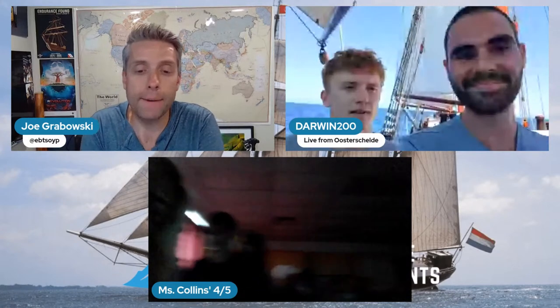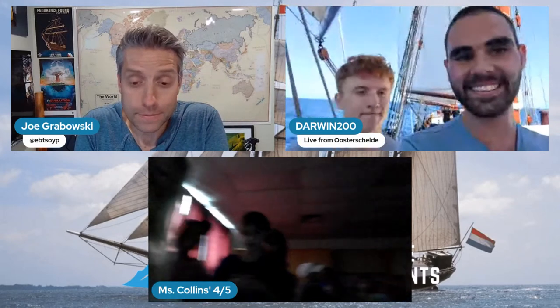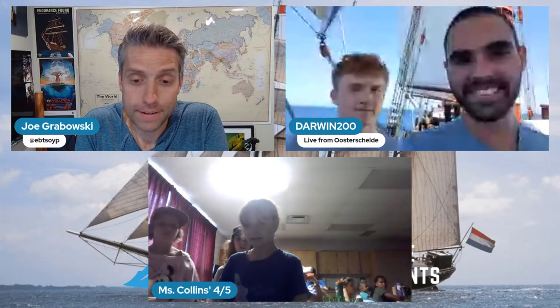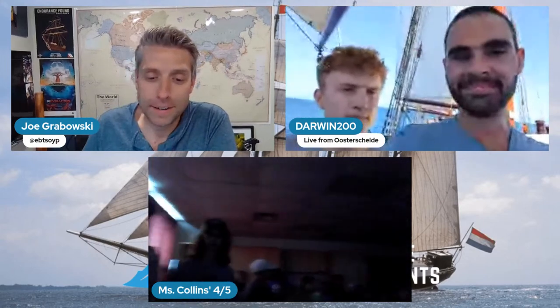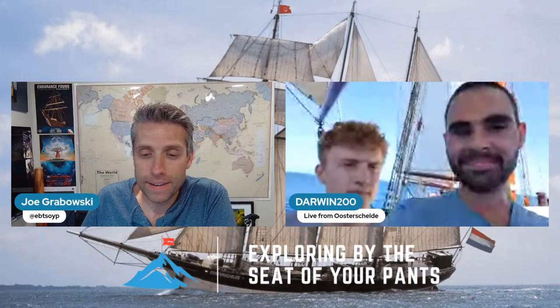Let's go to Miss Collins' fourth and fifth graders joining us from Canada. Their question: how do you have internet? That's one of the reasons I was in Plymouth — not only to bring the Explorers Club flag but also to make sure the internet was ready. We're using Starlink. We have a special maritime dish for the ship that lets us broadcast from the ocean pretty much anywhere in the world. We also have a roam unit we can take on land and broadcast from almost anywhere on land.